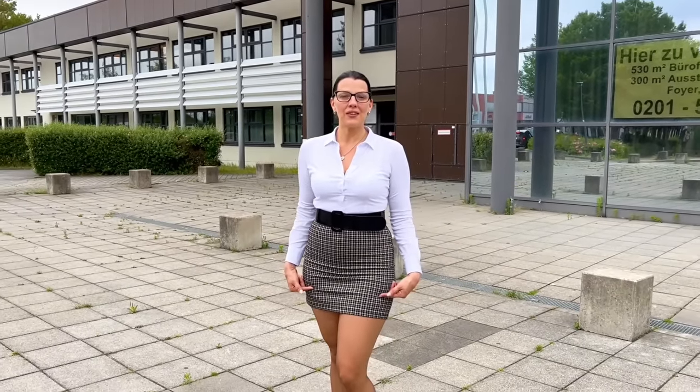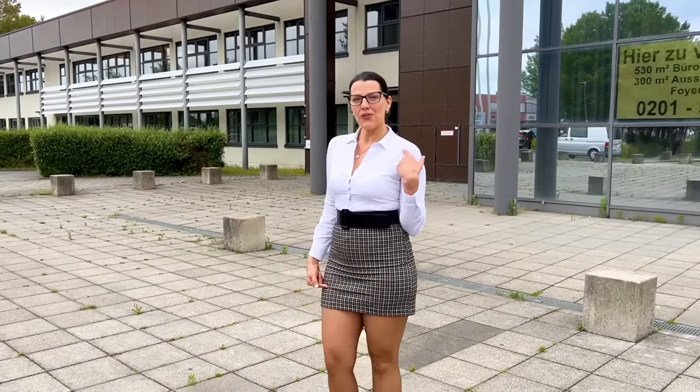I decided to show you my new coffee tights with a plaid mini skirt, a white blouse and my black patterned leather high heels.